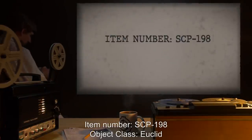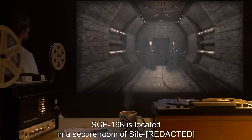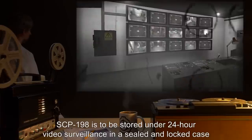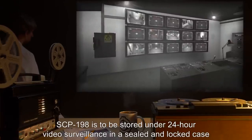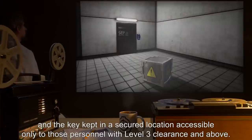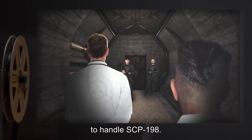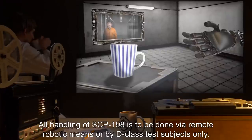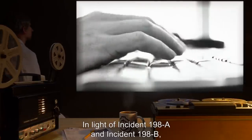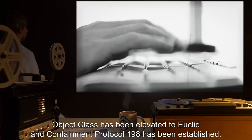Item Number SCP-198. Object Class: Euclid. Special Containment Procedures: SCP-198 is located in a secure room with armed guards posted outside to prevent any unauthorized access. SCP-198 is to be stored under 24-hour video surveillance in a sealed and locked case 0.5 meters by 0.5 meters by 0.5 meters, with the key kept in a secured location accessible only to those with Level 3 clearance and above. Under no circumstances are any Foundation personnel to handle SCP-198. All handling is to be done via remote robotic means or by D-Class test subjects only. In light of Incident 198-A and Incident 198-B, Object Class has been elevated to Euclid and Containment Protocol-198 has been established.